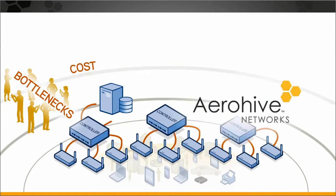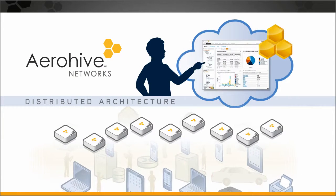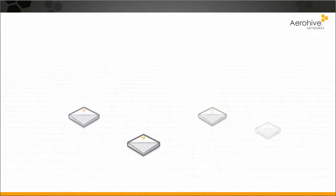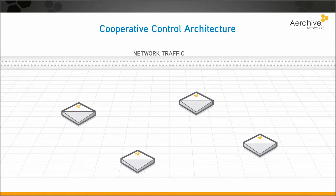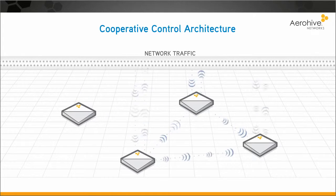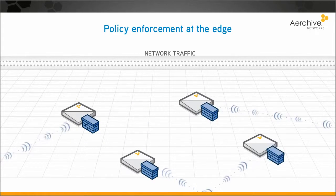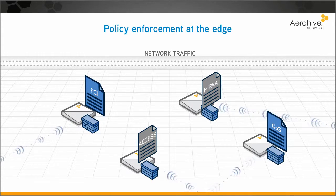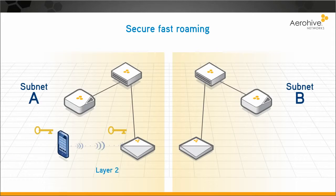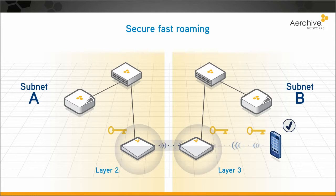Here's how Aerohive's distributed architecture simplifies growing your network. Every access point is intelligent, aware of other access points, and shares in processing network traffic. Every access point acts as a firewall at the edge of the network, enforcing policies before the data hits the network core. Layer 2 and Layer 3 roaming is handled efficiently and securely by access points that share information.